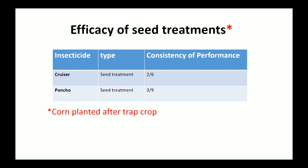This next slide covers efficacy of seed treatments in the same trials — corn planted after a trap crop, so extremely high damage pressure. It's not a situation where I would want to use a seed treatment to control corn rootworms. However, they still did relatively well, working in about a third of the trials.